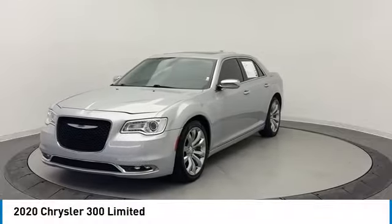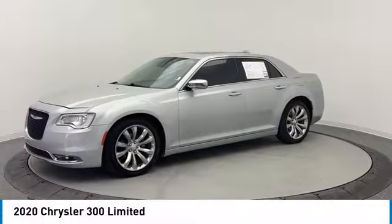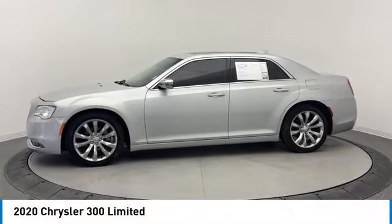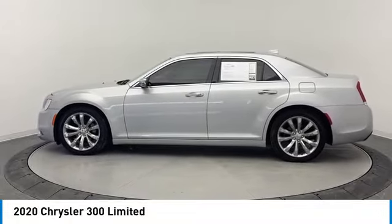Make a great choice today with the 2020 300. The Chrysler 300 combines sport and luxury in one unique and powerful package. If you're looking for elegance and performance, the 300 delivers.